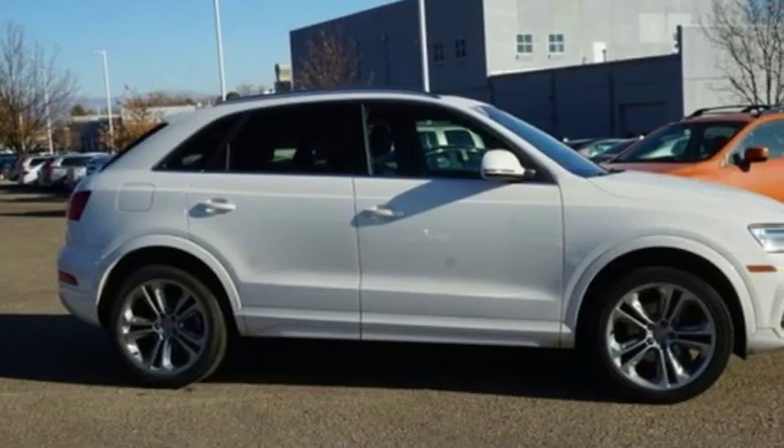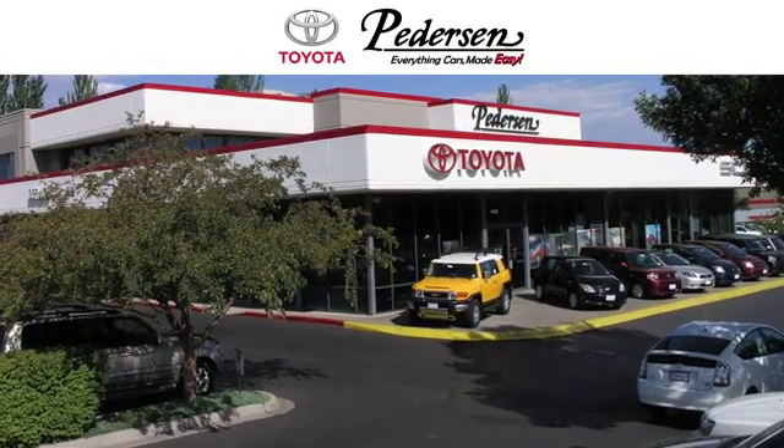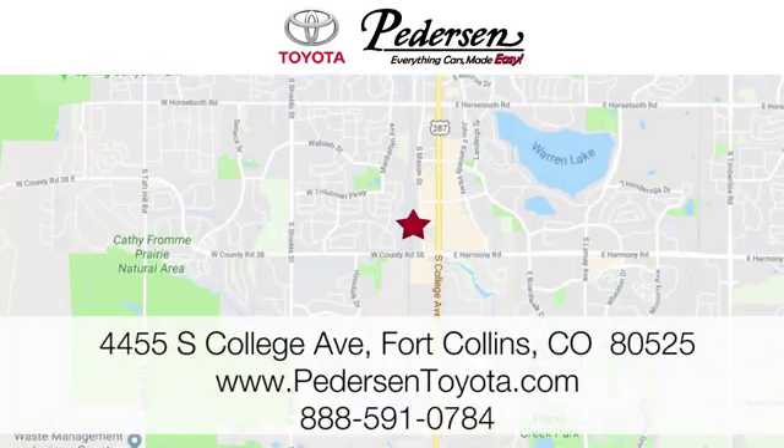In this case, it begins with a test drive. Start your next adventure today. Call, click, or visit us today. We're conveniently located at 4455 South College Avenue in Fort Collins, Colorado, or online anytime at petersontoyota.com.